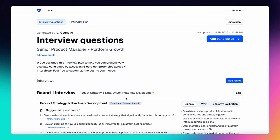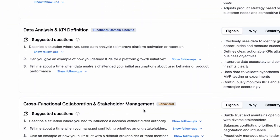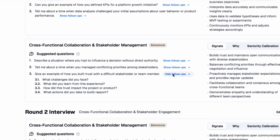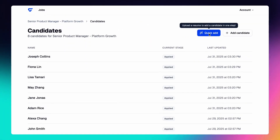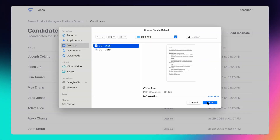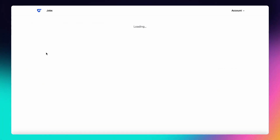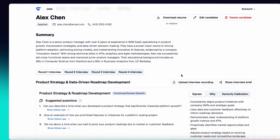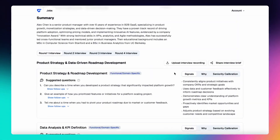Ditch the one-size-fits-all approach. Use competency-based questions and follow-up questions that uncover real candidate potential. Add all your candidates for this role simply by uploading a candidate's CV, and Godric AI will generate a candidate summary highlighting experience, skills, and potential red flags, along with tailored interview questions for each round with that candidate.